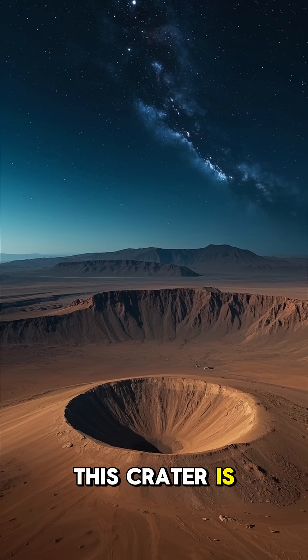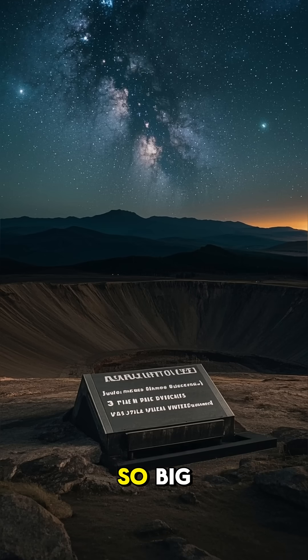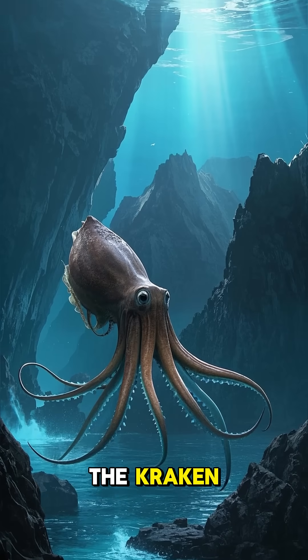But look at this one. This crater is huge — it's over 20 kilometers wide. And because it's so big, it has its own name. They named it after a famous sea monster called the Kraken.